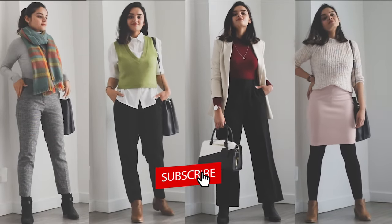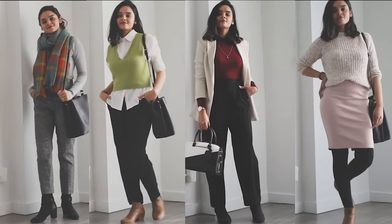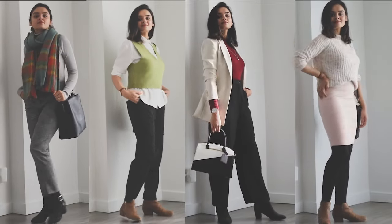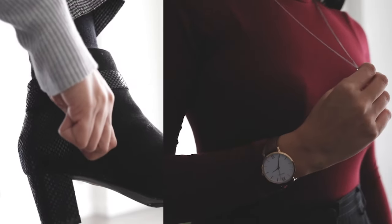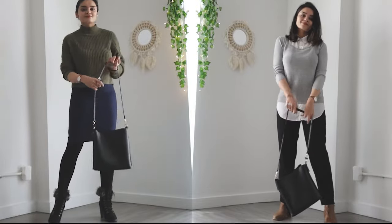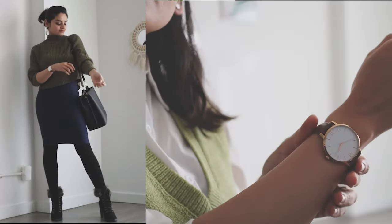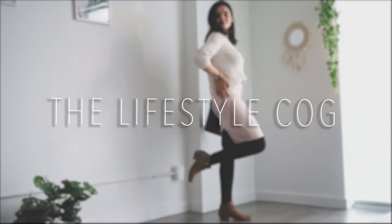Hi everyone, welcome back to another video. If you are new here, please don't forget to subscribe. In today's video, I'll be showing you what I wear to work from Monday to Friday during the cold weather. If you are someone who struggles with layering and styling their layers, then this video is for you — just keep on watching because I will be creating looks that are practical and will keep you warm but at the same time are stylish and classy.